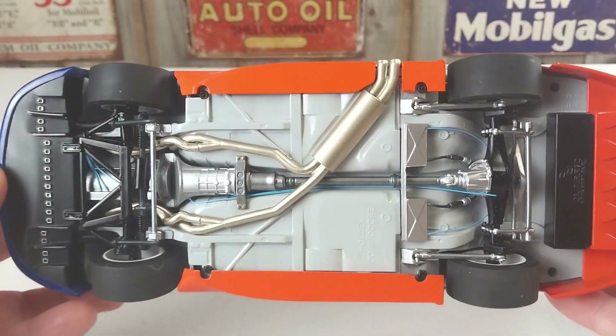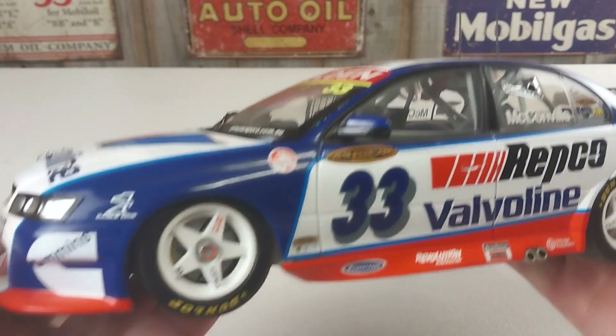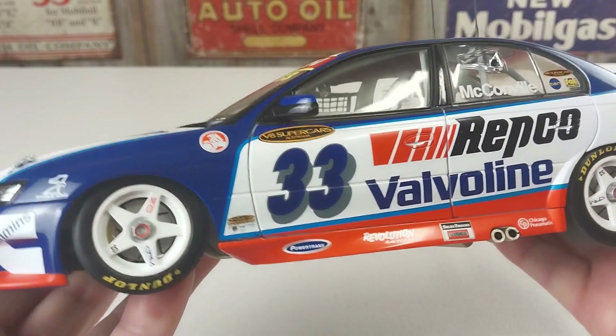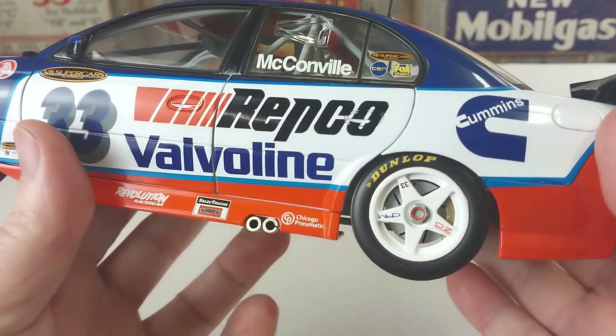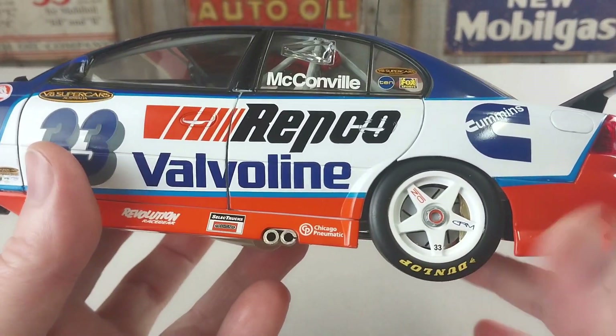It is a really good looking unit for sure. We'll come down to the passenger side first and have a real good look. The decals and everything like that are on really nicely, the paint work is very good. You can see all the wheel details which are very nice.